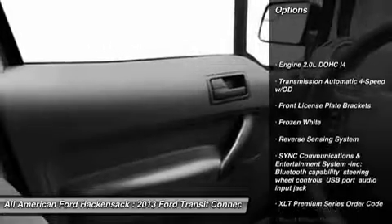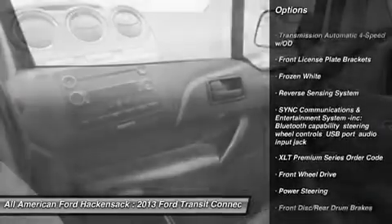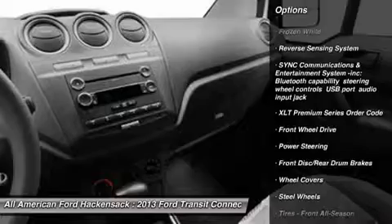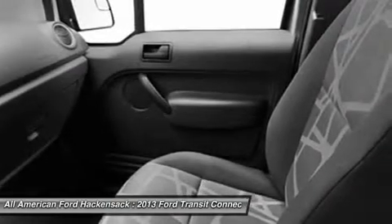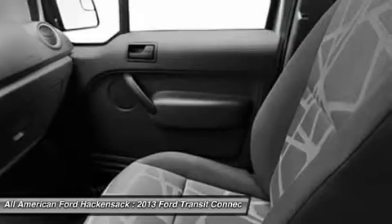Stability control, anti-lock braking system, traction control, air conditioning, adjustable steering wheel, power steering, driver airbag, cruise control, keyless entry, rear defrost.